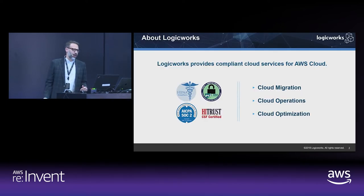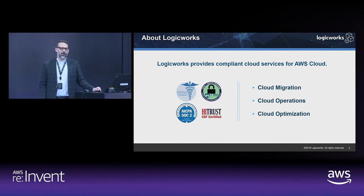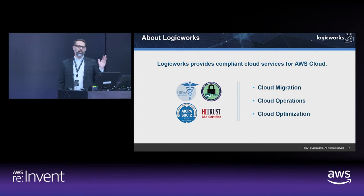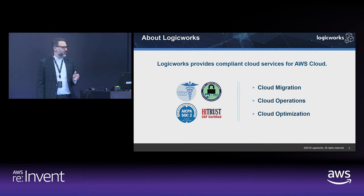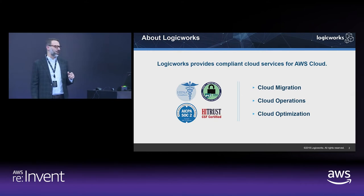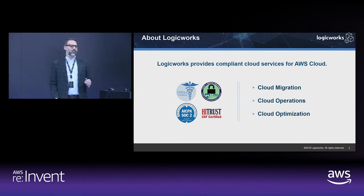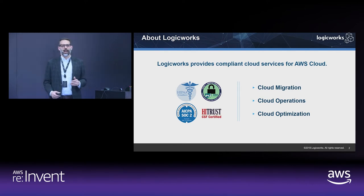A little bit about LogicWorks. We're an AWS Premier partner. We specialize in a number of things, but one of the things we specialize in is migrating compliant workloads and dealing with compliance and security in AWS. Our big focuses are cloud migration, cloud operations, and cloud optimization — figuring out how to get into the cloud, operate in the cloud, and optimizing your environment, taking advantage of cloud-native services, improving your CI/CD workflows, and getting dialed in to take most advantage of working in AWS.